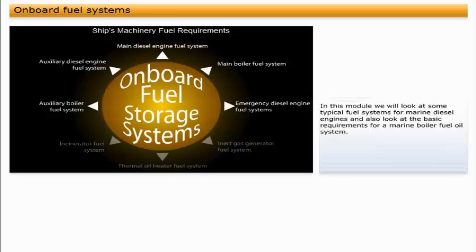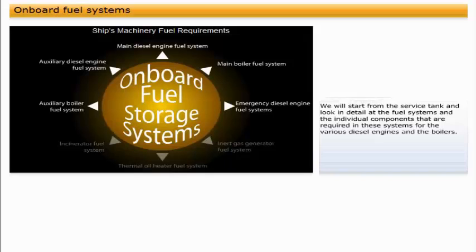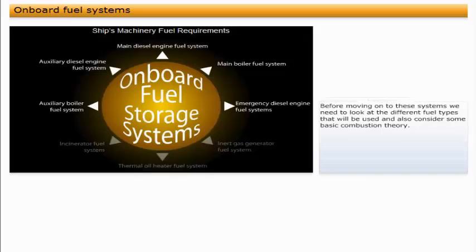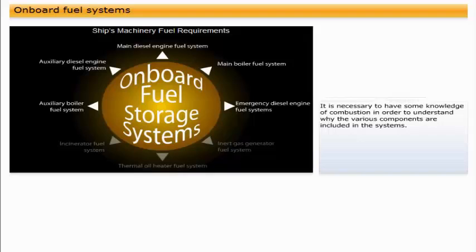In this module, we will look at some typical fuel systems for marine diesel engines, and also look at the basic requirements for a marine boiler fuel oil system. We will start from the service tank, and look in detail at the fuel systems and the individual components required in these systems for the various diesel engines and the boilers. Before moving on to these systems, we need to look at the different fuel types that will be used, and also consider some basic combustion theory. It is necessary to have some knowledge of combustion in order to understand why the various components are included in the systems.